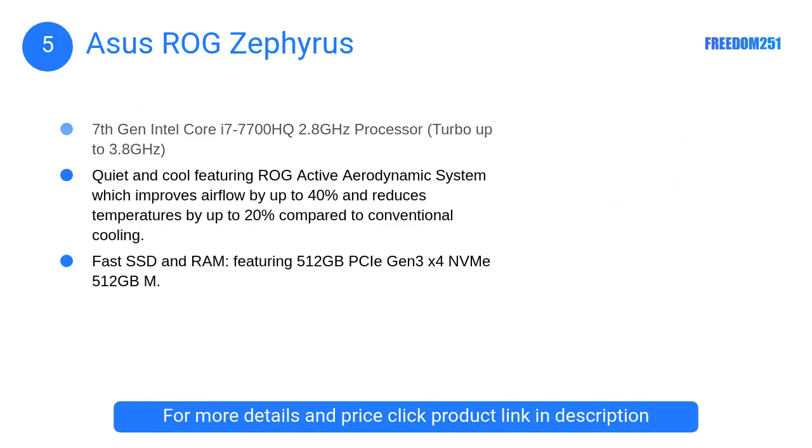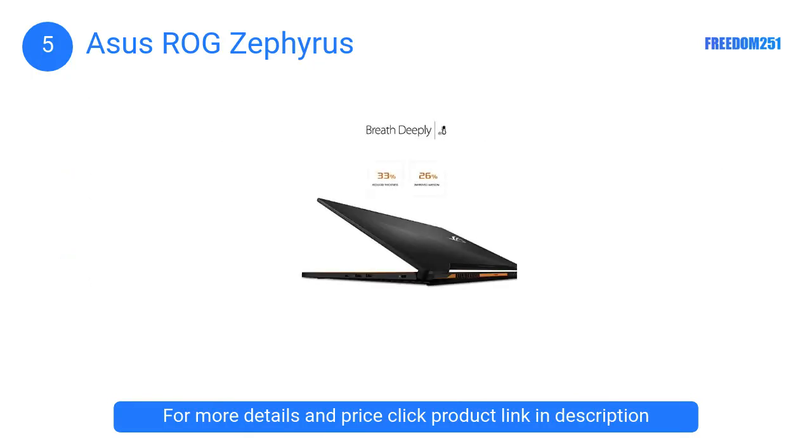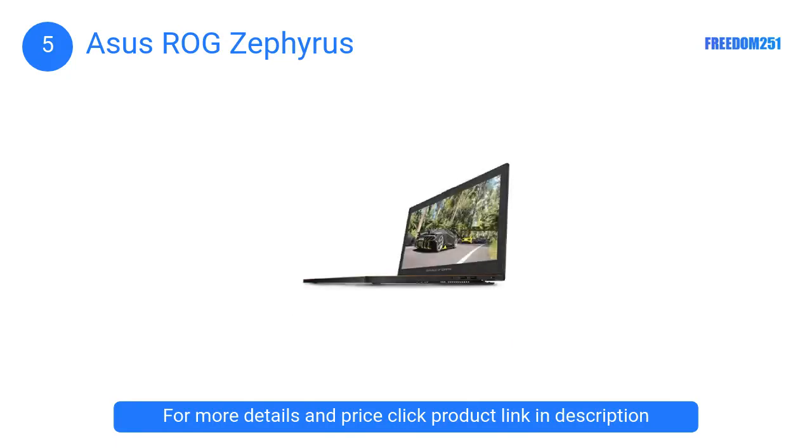At number 5, the ASUS ROG Zephyrus. This device is powered by the Intel i7 processor and 16 gigabytes of DDR4 RAM. It's crazy fast and can clock up to 3.8 gigahertz on all 6 cores. ASUS says this is the slimmest laptop to have a GTX 1080 8GB graphics card.